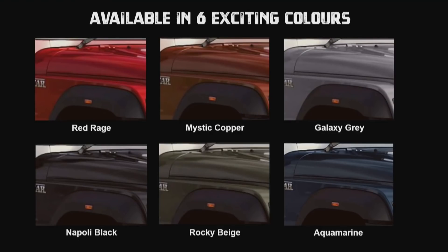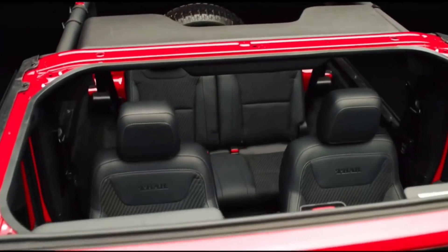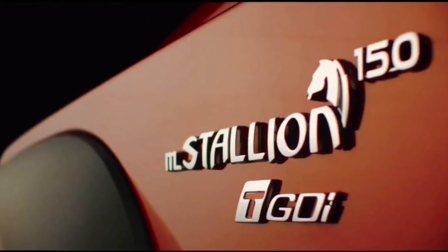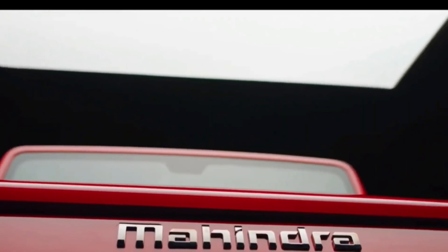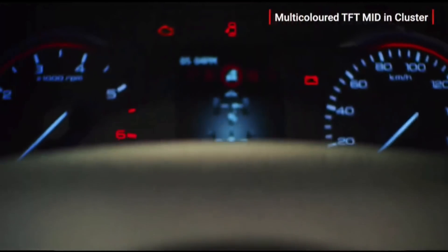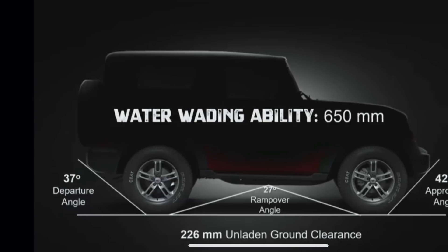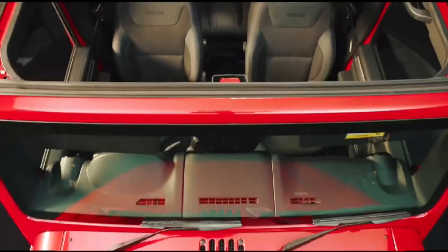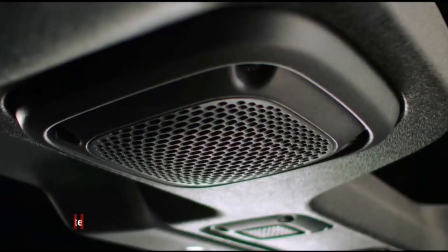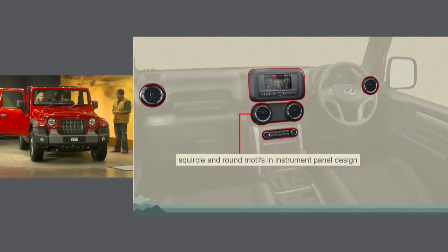Mechanical updates की बात करते हैं — इसमें authentic body on frame construction, a true SUV, independent front suspension और multi-link rear suspension setup मिलता है। Shift on fly 4x4 manual shift transfer case with low ratio, mechanical locking differential on rear axle, first-in-class brake locking differential मिलता है। Class leading approach angle 41.8 degree, departure 36.8 degree, ramp over 27 degree angles मिलते हैं। Ground clearance 226 mm मिल जाएगा unladen condition में, water wading depth 650 mm मिल जाती है। All terrain tires 255/65 profile के R18 with white lettering — the largest tire in segment। First-in-class electromechanical drive line disconnect feature भी offer किया जाता है।